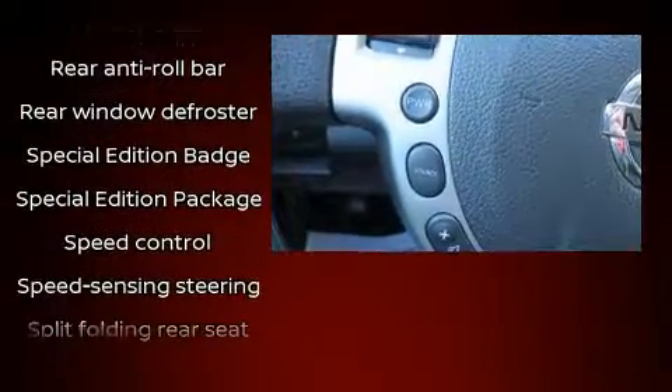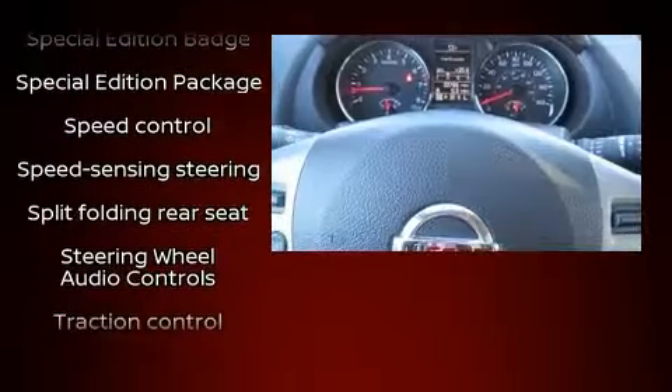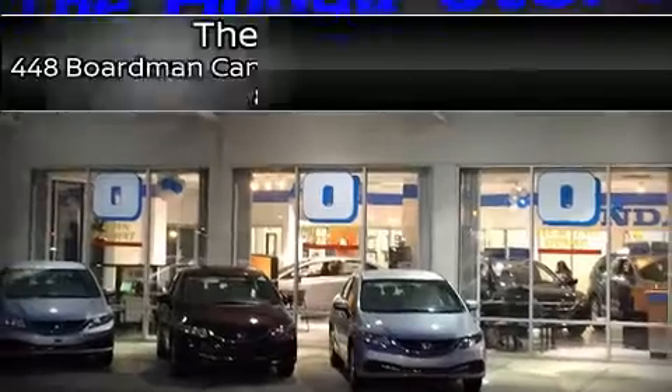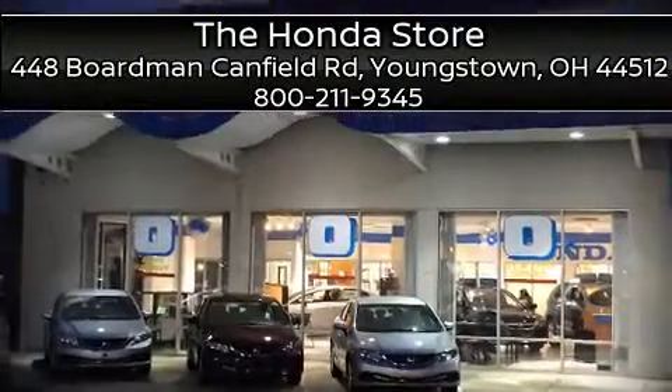Sophisticated all-wheel drive technology maintains a firm grip on the road. Our sales reps are knowledgeable and professional. We are here to help you. We'll see you soon. Thank you.